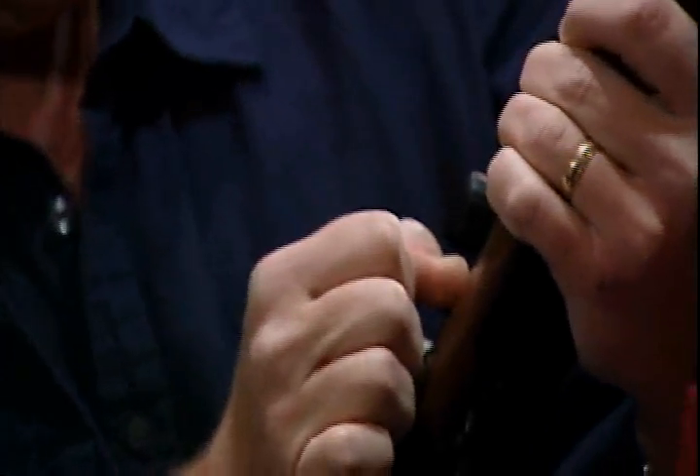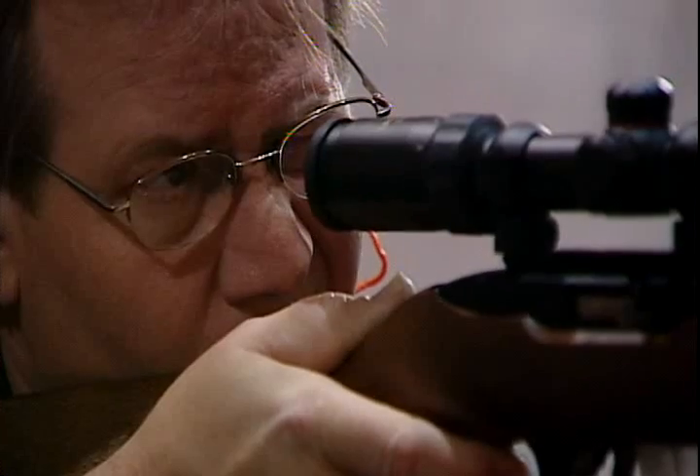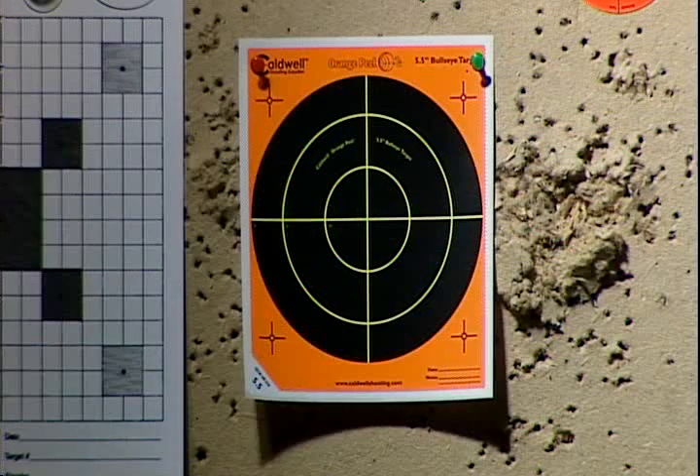He said, 'I'm able to lift my arm up. I've got very good range of motion.' Now Chuck is back to doing things he loves with a shoulder that works well and no pain. In Nashville, Barb Kramer reporting.